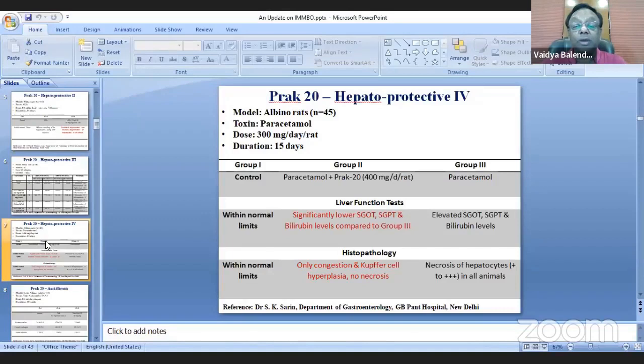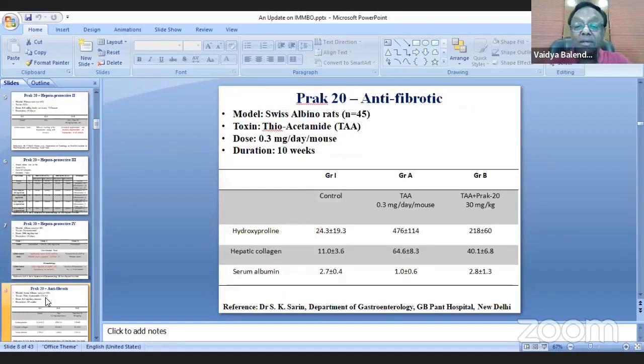These four studies established that BRAC20 is a very strong hepatoprotective agent. Encouraged by these results, the formulation was then subjected to anti-fibrotic studies by Dr. S. K. Sarin of the Department of Gastroenterology, G.P.P. Mons Hospital in Delhi.